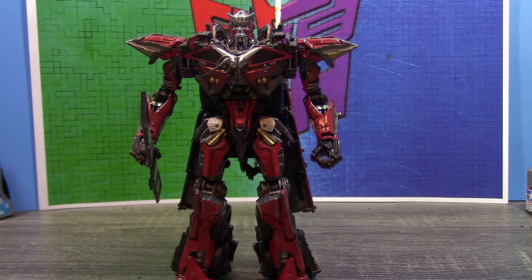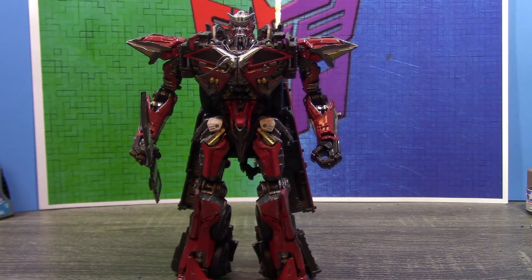An honorable mention — I did want to fit him on the list but just couldn't. It has to go to the Studio Series Revenge of the Fallen Soundwave, since I think my paint job really does help the figure look a lot better. He's just an honorable mention, but I do actually like what I did with him. Anyways, number 10: Studio Series Sentinel Prime.